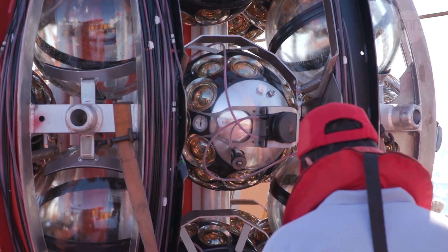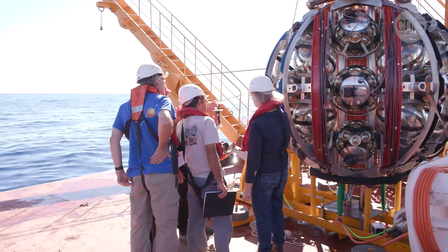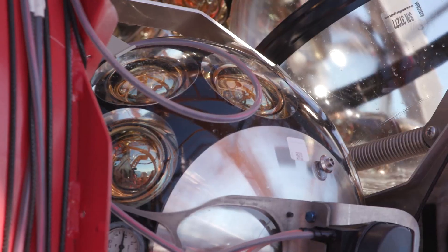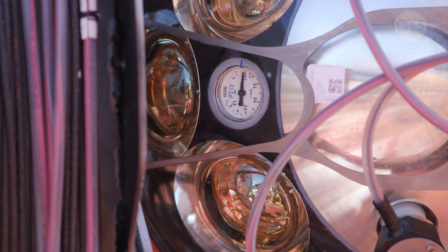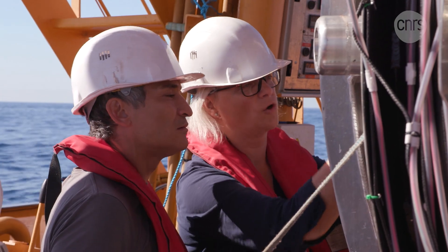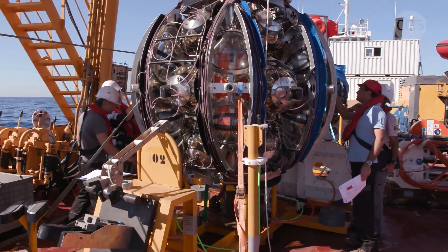A final check-up before the launch. This unusual contraption is on its way to the bottom of the Mediterranean Sea. Once submerged 2,500 metres below the surface, it's going to be connected to a sprawling network of scientific instruments deployed over the last few years.